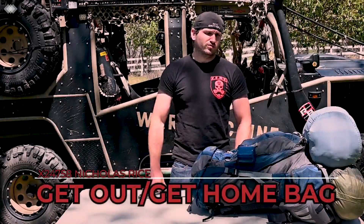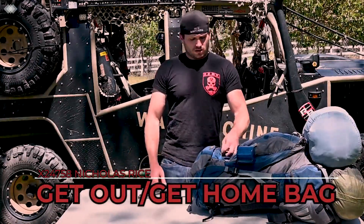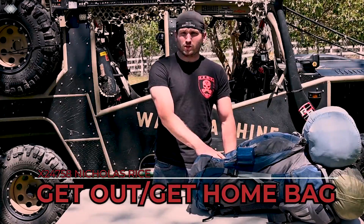How's it going? X24758 Nicholas Rice. Wanted to go over the get home, get out systems that I have for me and my family.